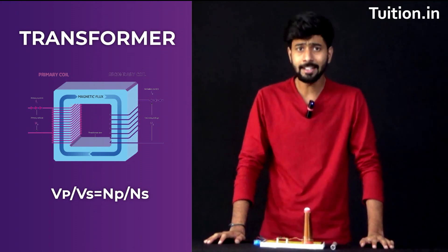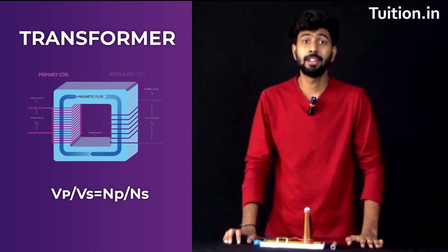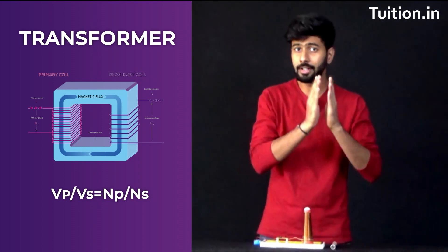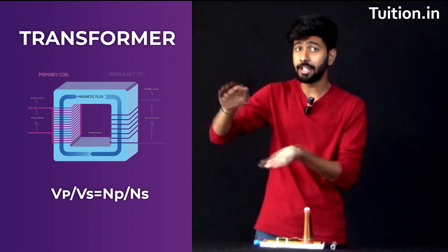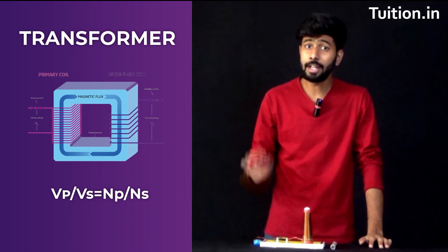Tesla's coil works on the principle of a transformer. The electricity coming into your houses is due to the transformer right outside your building. A transformer has primary turns or primary windings and secondary turns and secondary windings. By controlling the ratio of the number of turns in the primary and the secondary, I can get a desired output voltage from a given input voltage. The equation is: number of turns in primary divided by number of turns in secondary equals voltage across primary divided by voltage across secondary.